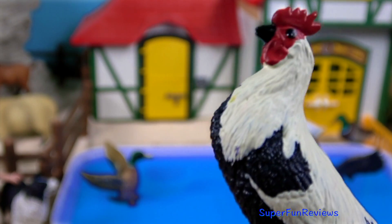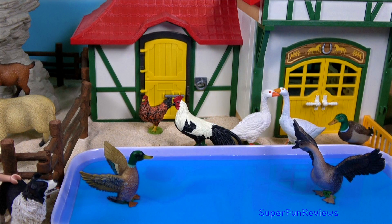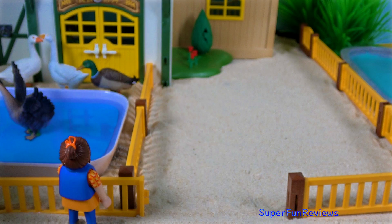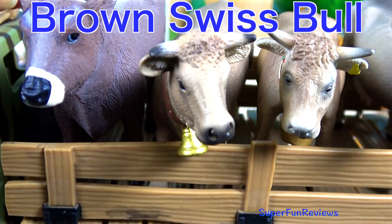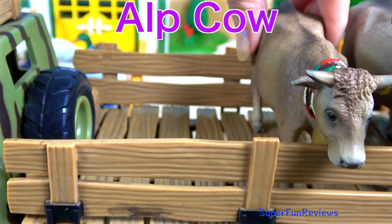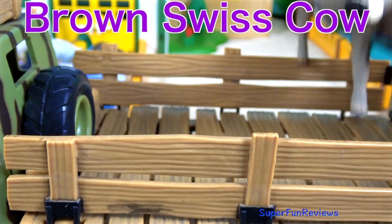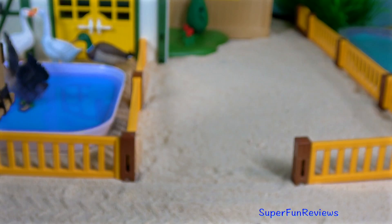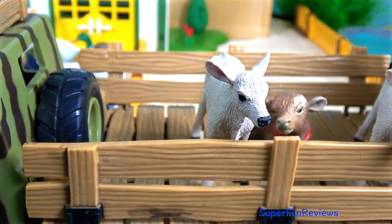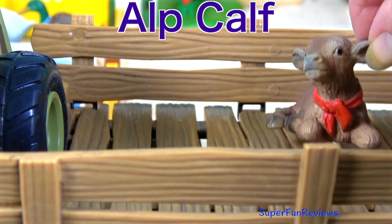And now the cattle are arriving. Brown Swiss bull. Brown viet cow. Alp cow. Brown Swiss cow. And here's the alp bull. Two Brown Swiss calves. And a little alp calf.